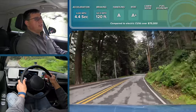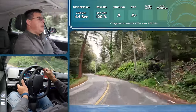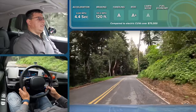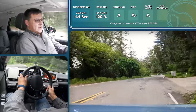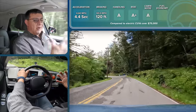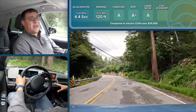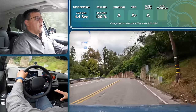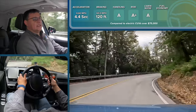Hyundai also did a good job with sound isolation. In testing I got 70.5 decibels at 50 mph, right in the thick of things for most EVs, but definitely quieter than a lot of compact or subcompact crossovers you might cross-shop with the Ioniq 5. The battery pack is a big reason for that — more mass between the road and the cabin leads to more isolation.